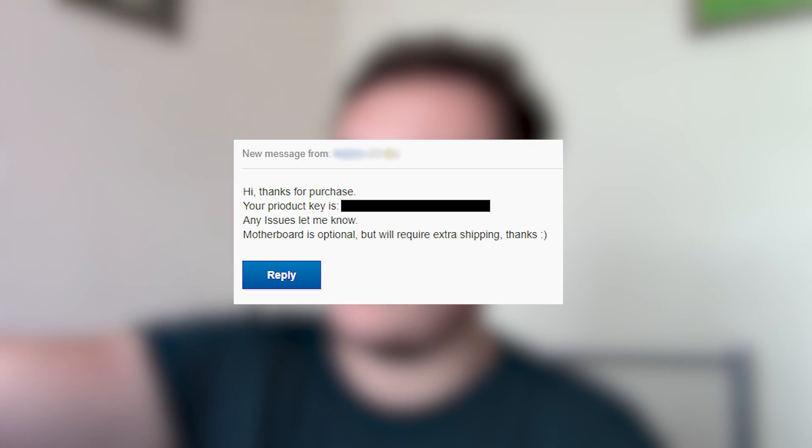I find that quite hard to believe — it would cost more to ship a motherboard than they're charging for the keys. My suspicions were confirmed once I actually purchased a key for £2.95. You can see in the email, along with the product code I've blurred out, that they mention I won't be getting that motherboard any time soon.